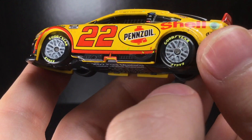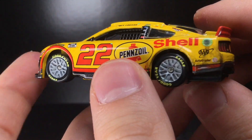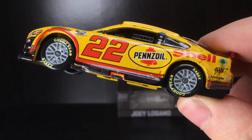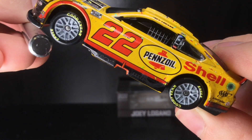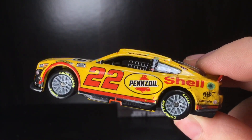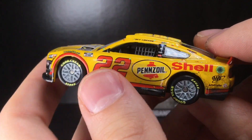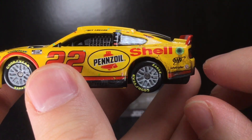You have these metallic powder coat wheels, and I have to be honest — I much prefer a more chrome look. Something really shiny, like a proper chrome finish — that's what I'd like to see on these Penske cars, because if you look at them on the racetrack, that's what they actually have.